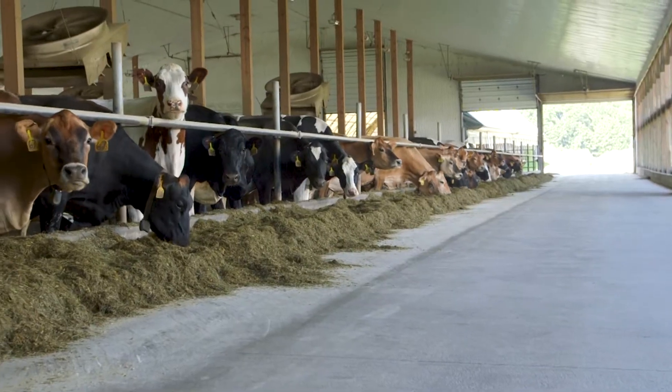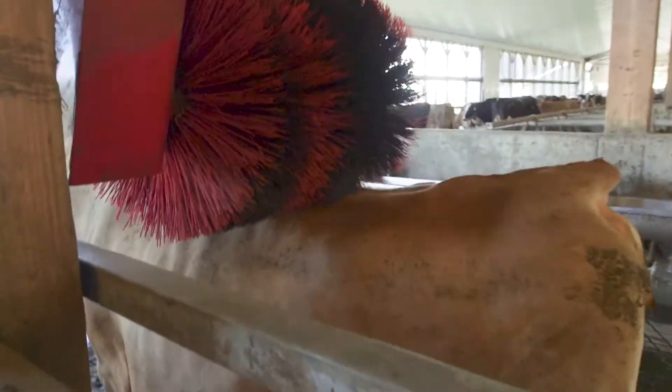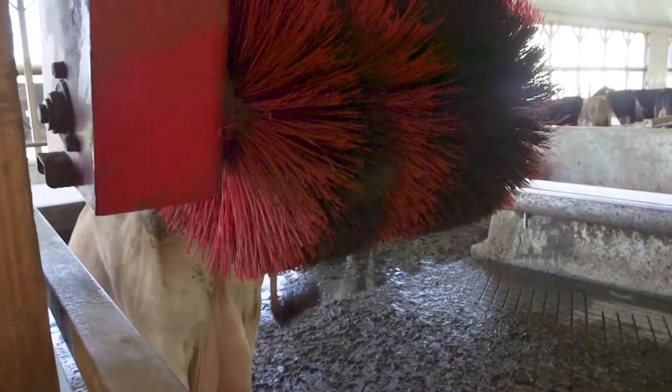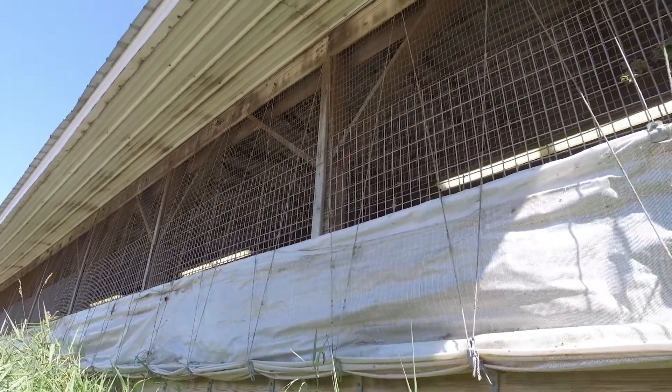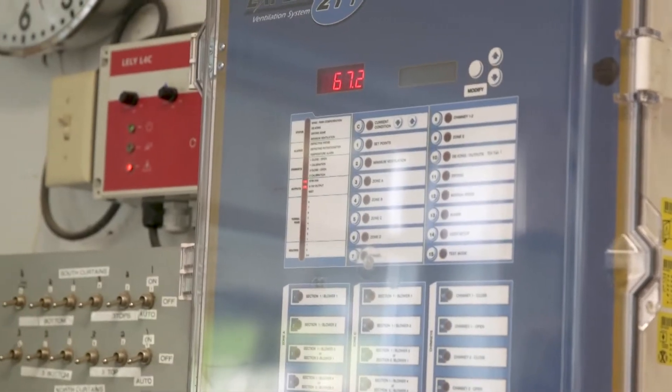We put all the cows in the middle of the barn because I want it away from the environments on the edge of the barn — you don't get the wind blowing rain or snow in. We'll close the curtains if it gets cold, and it controls the speed of the fans depending on how hot or cold it gets.